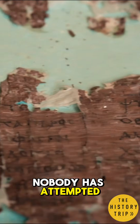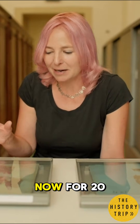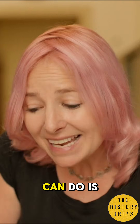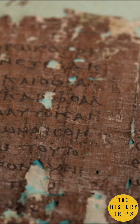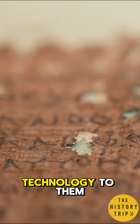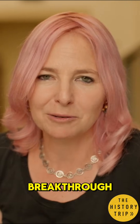Nobody has attempted a physical unrolling of any of the Herculanean scrolls now for 20 years. But what we can do is go back to these fragments that have been unrolled and apply modern technology to them. And there's been an astonishing recent breakthrough.